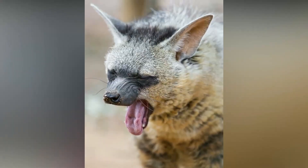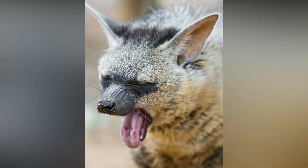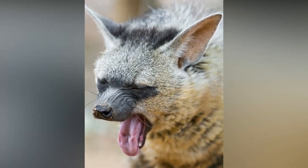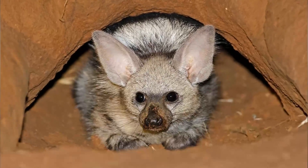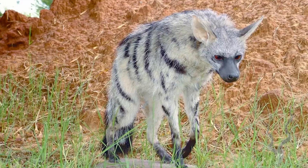The aardwolf is mostly nocturnal and hunts mainly for termites using its long sticky tongue. They can dig burrows up to 2 meters in length with their strong claws. During the day, they often retreat to their dens where they sleep, protected from both predators and the heat of the sun.